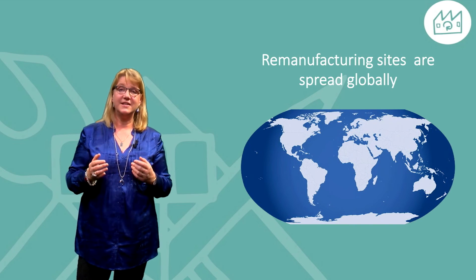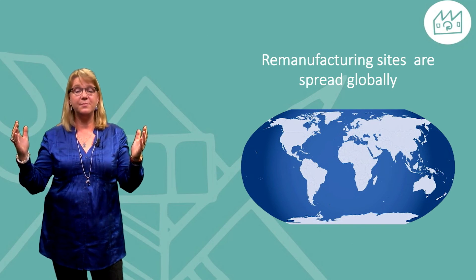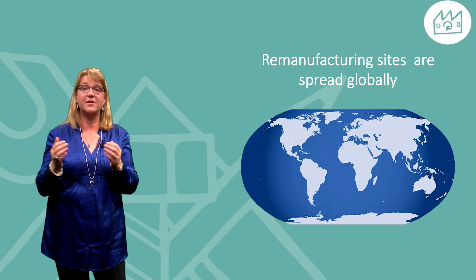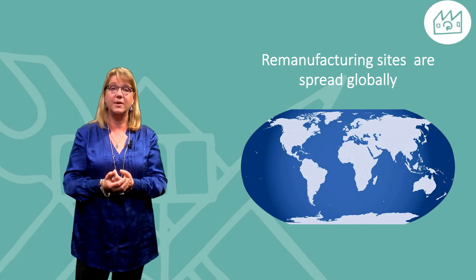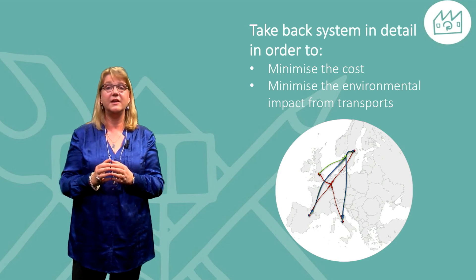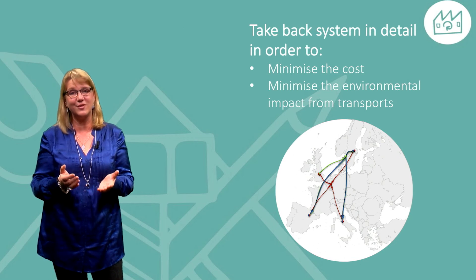Remanufacturing can be done by the company providing the original products, such as Scania and Volvo, or by other companies such as E-Cris working on the open market. For companies acting on a global market, transport of products or components can become an important issue, and thus some companies have their remanufacturing sites spread globally. Some companies plan for a take-back system in detail in order to minimize the cost and or environmental impact from transportation.